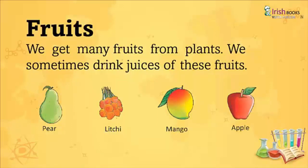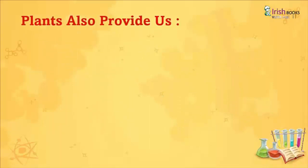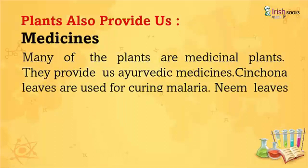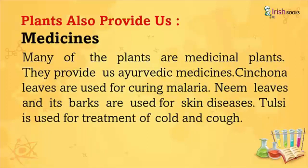Plants also provide us medicines. Many of the plants are medicinal plants. They provide us Ayurvedic medicines. Cinchona leaves are used for curing malaria. Neem leaves and its bark are used for skin diseases. Tulsi is used for treatment of cold and cough.